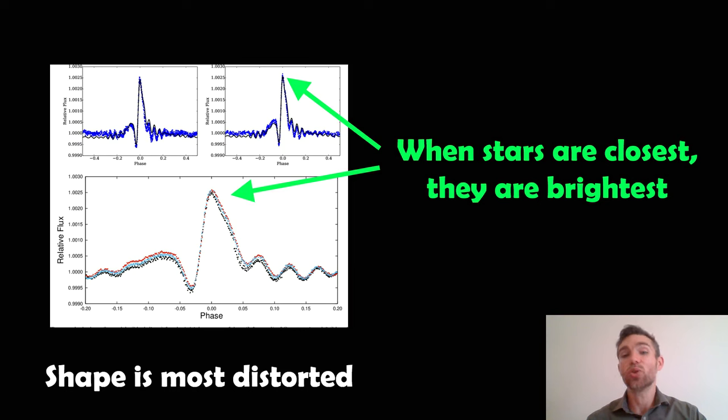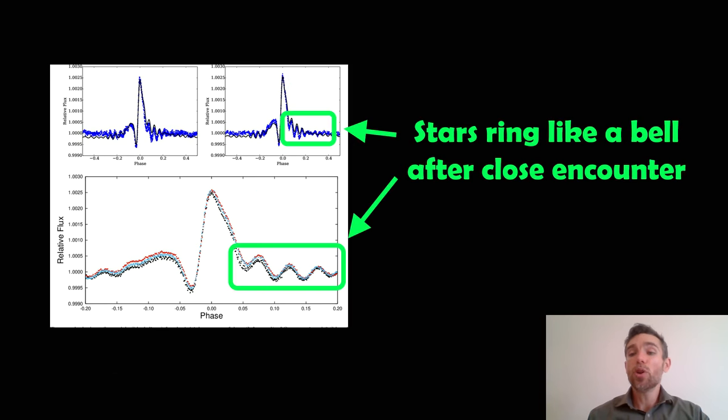This is what gives rise to the unusual heartbeat signal in their brightness. When they get closest to each other and become distorted into ellipsoid shapes, the surface area emitting light increases — so they appear slightly bigger and we see a spike in brightness. Then something interesting happens as they start to move away: as they begin to relax back to being spherical, they ring like a bell — like hitting a tuning fork — and oscillate. You get this characteristic fluctuation in brightness as they relax back to spherical, producing that heartbeat-like light curve.